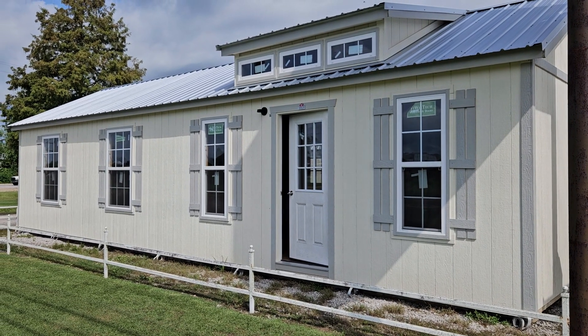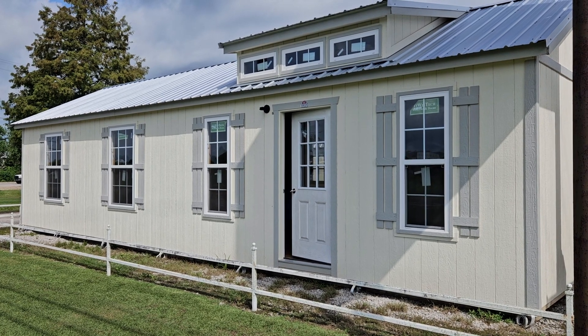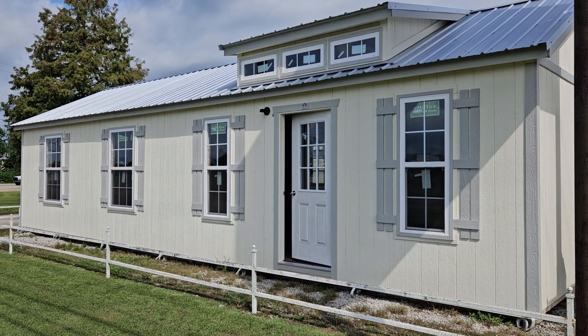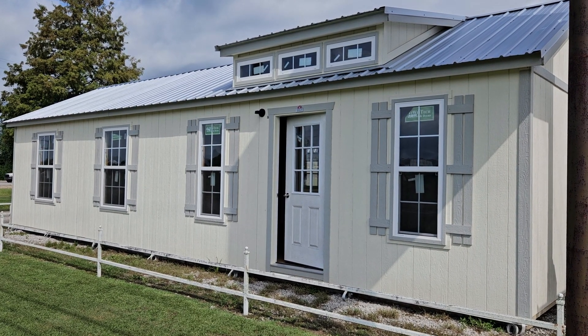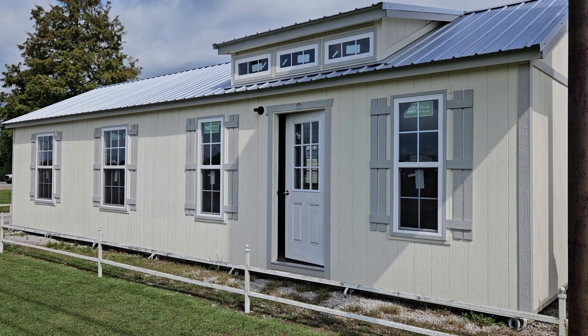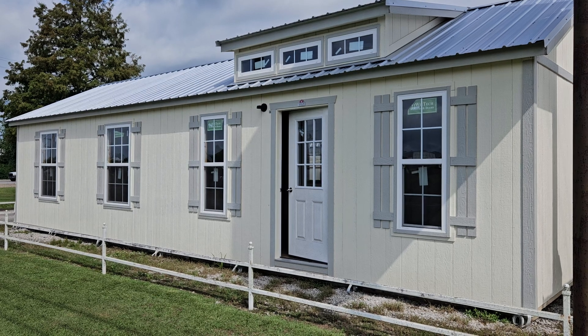Hello everyone, this is Kit from Big W's Portable Buildings in Lafayette, Louisiana, your authorized Dirksen portable building dealer. Today I'm going to share with you our latest addition to our lot here on Cameron Street — this beautiful 16x40 LP smart side painted finished side utility built by Dirksen Portable Buildings.